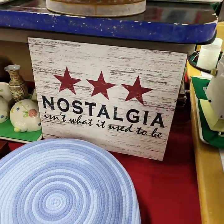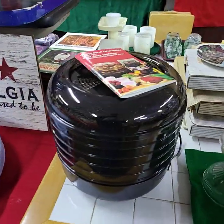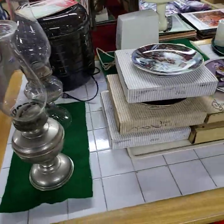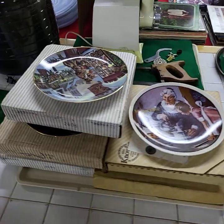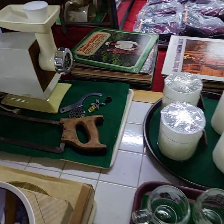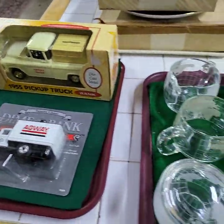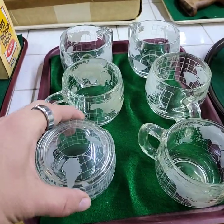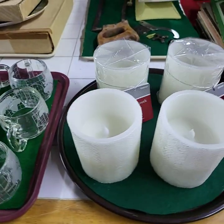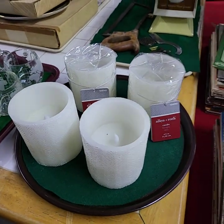Nice nostalgia sign, nice nostalgia sign. Watering can. Food dehydrator, like-new condition. Choice of the two oil lamps. Tray full of collector plates being sold by the tray full. We have a grinder and saw. Both trucks, one price. We do have the creamer and sugar. These are Allen + Roth candles — all four LED, one price.